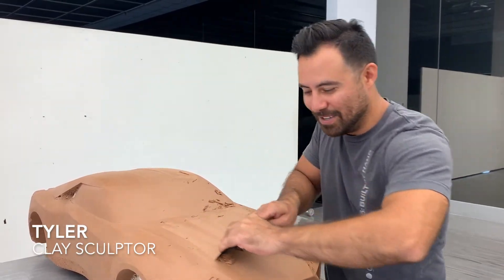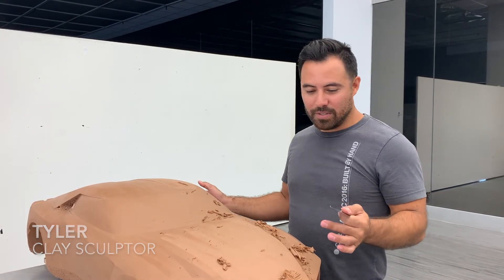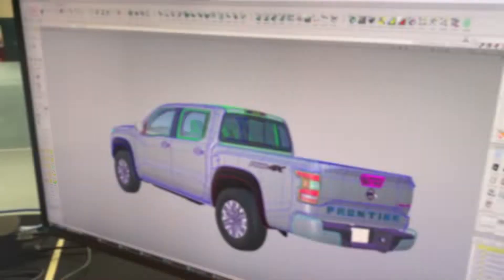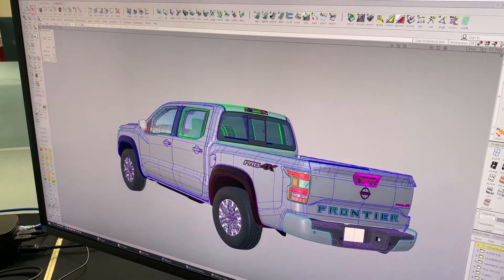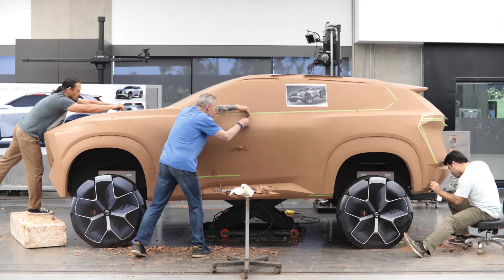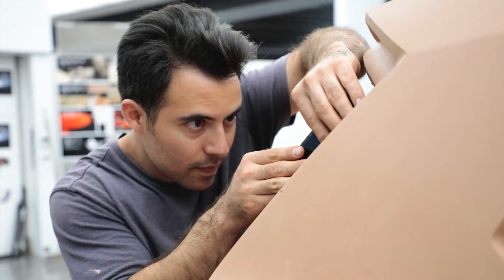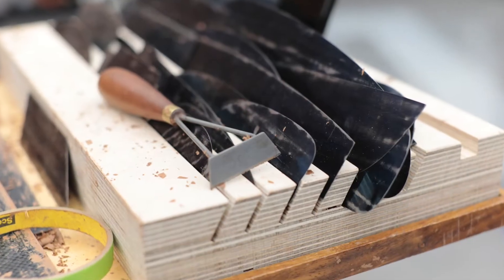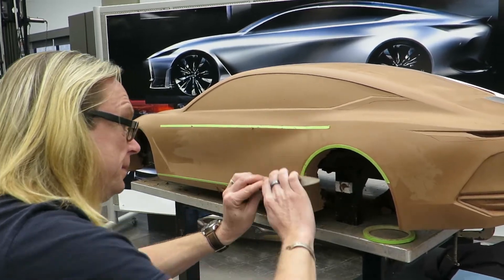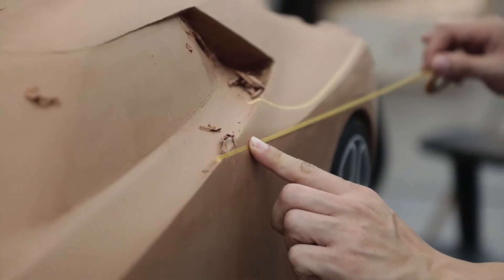Did you know that we use clay models to make cars? Traditionally we would use clay models to develop the entire car from beginning to end. Now we develop the initial model using 3D modeling software — we can make many versions before it becomes a real 3D physical model. The beauty of this is we can now really focus on finessing the proportions, volumes and surfaces of the design quickly in real time while collaborating with designers to find, and maybe even discover, a new design that we didn't see coming.